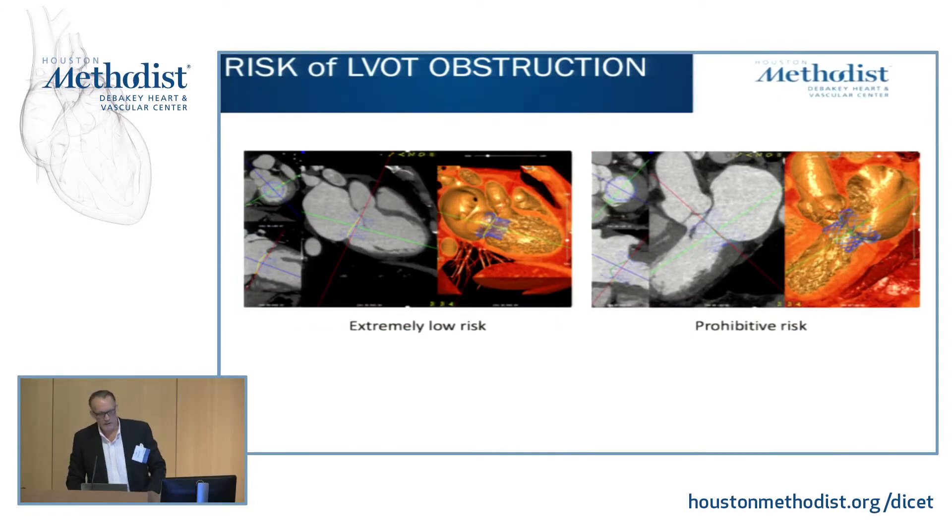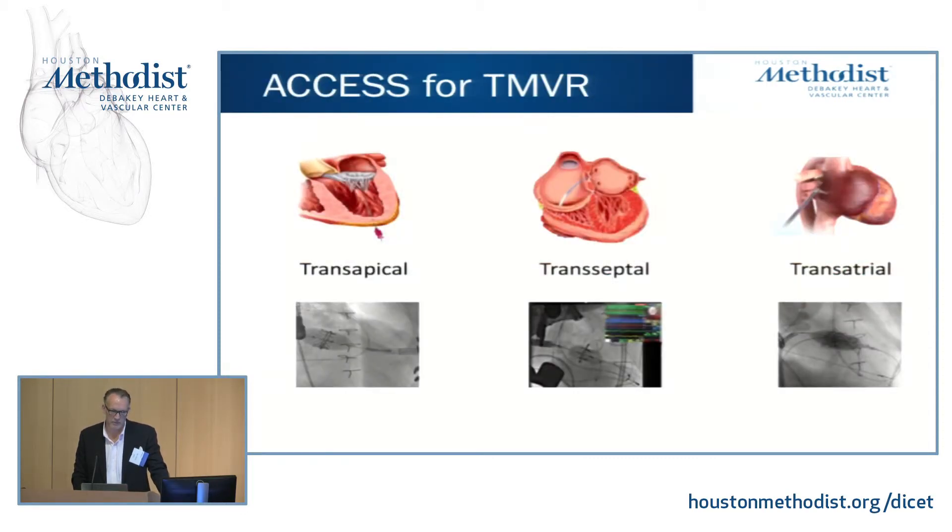Here's an example of CT pre-procedural planning: on the left showing minimal LVOT obstruction in a case considered acceptable, as opposed to the right where you get significant LVOT obstruction in a case that would not be acceptable.